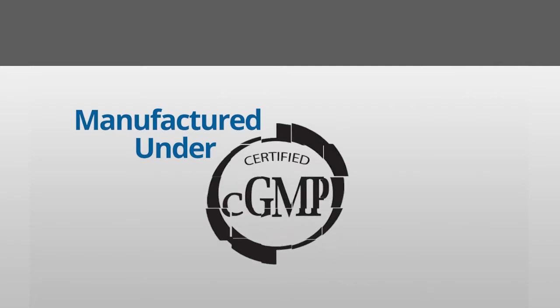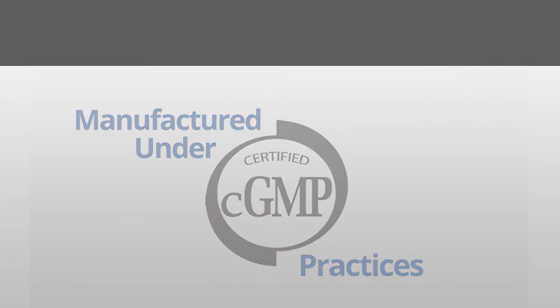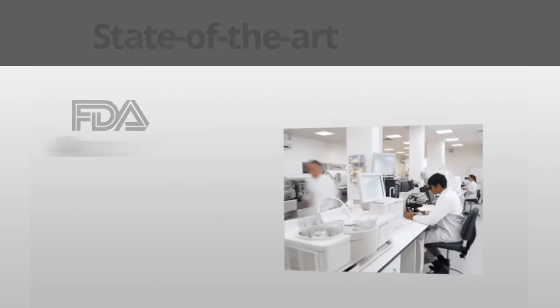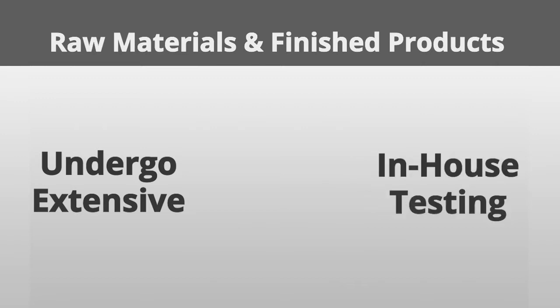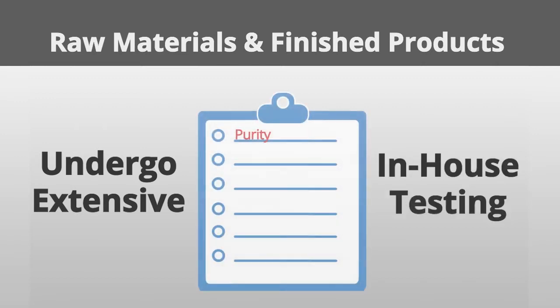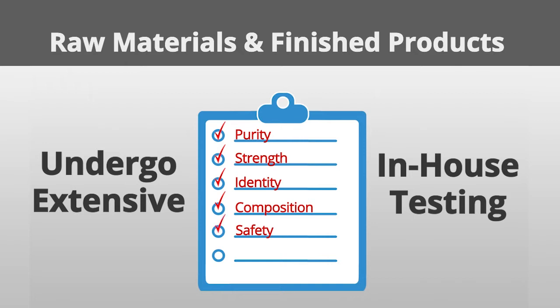Products are manufactured under strict, certified GMP guidelines in their own state-of-the-art FDA-audited facility. Raw materials and finished products undergo extensive in-house testing to ensure the purity, strength, identity, composition, safety and therapeutic dosing of every formula.